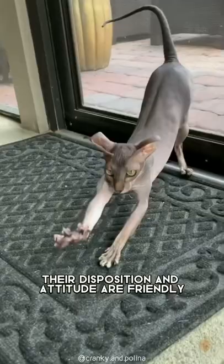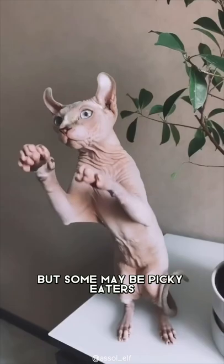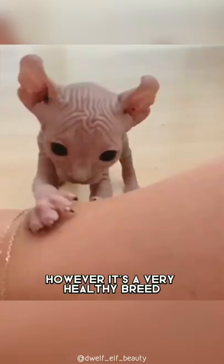Their disposition and attitude are friendly, loving, and kind, but some may be picky eaters. However, it's a very healthy breed and rarely develops health issues.